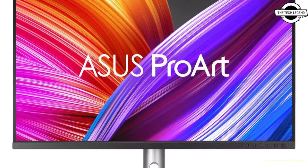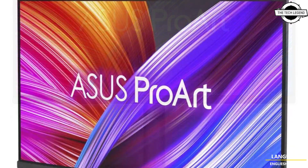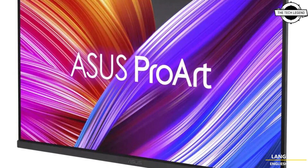Hello friends, welcome to the TechLizzen channel. Today I will talk about the ASUS Pro R Display PA329C RV.